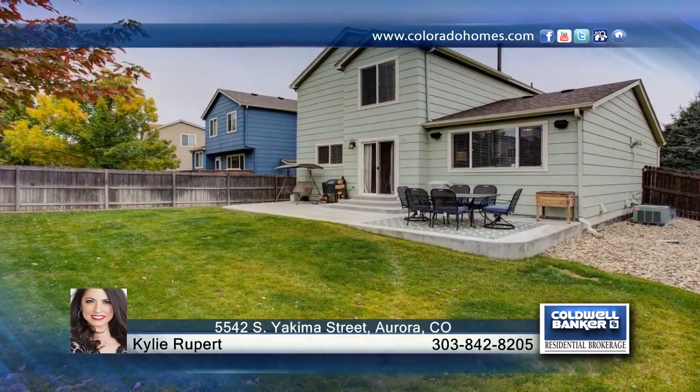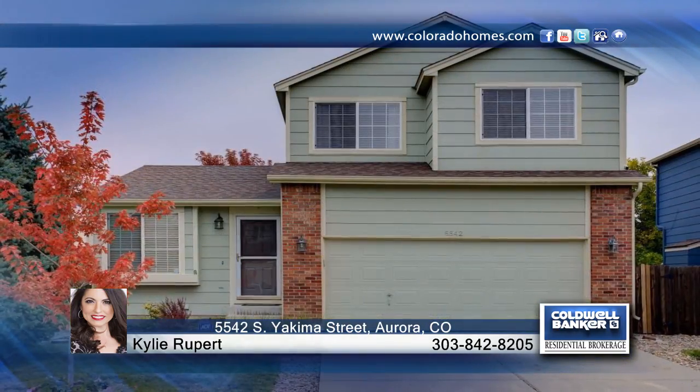This amazing home is sure to sell fast, so contact Kylie Rupert and schedule your showing today.